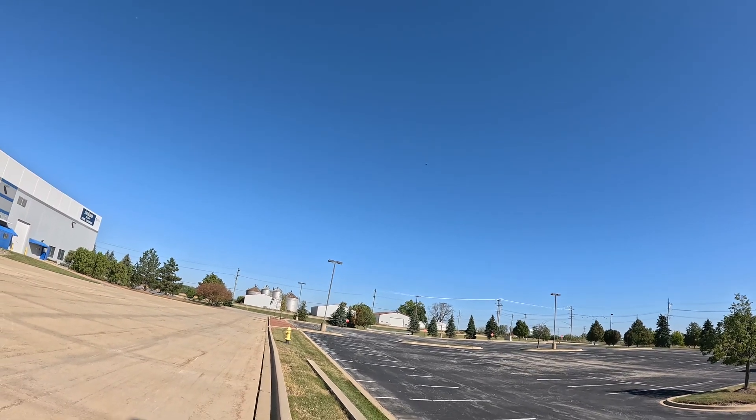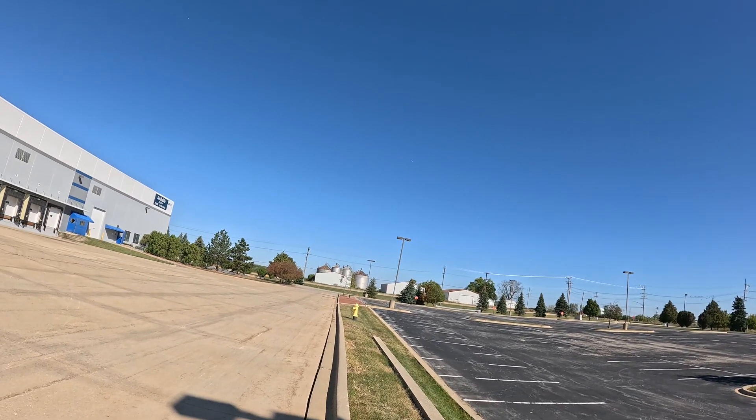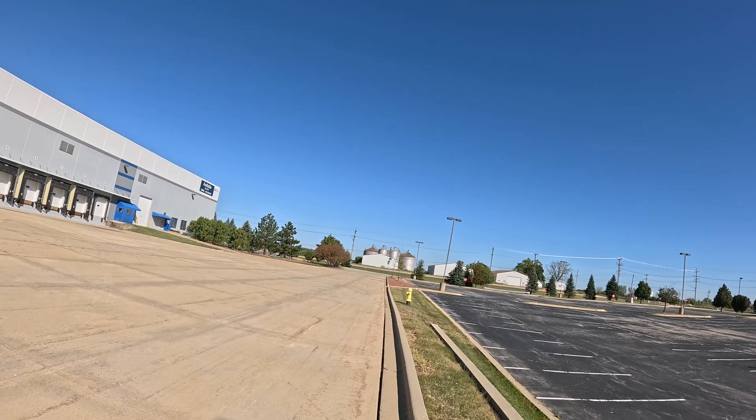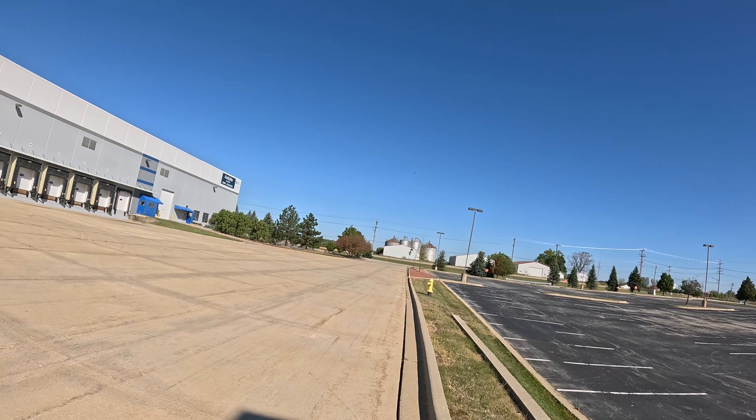A little tail whip there. So far the F-16 is winning on the tail whip department — where you're doing a 180, going with the wind, and then you face the wind. Here we go.